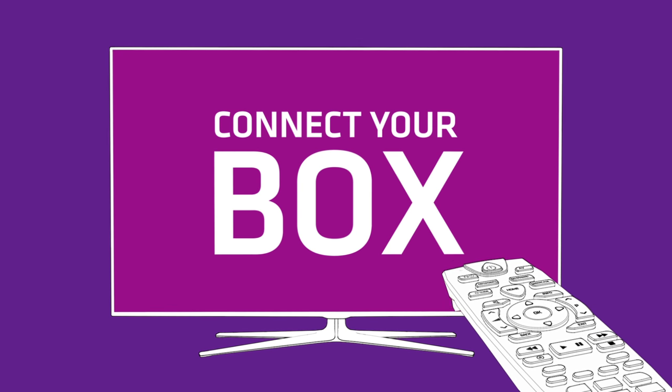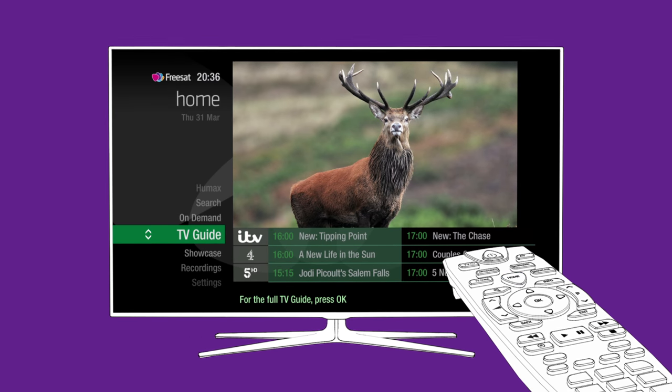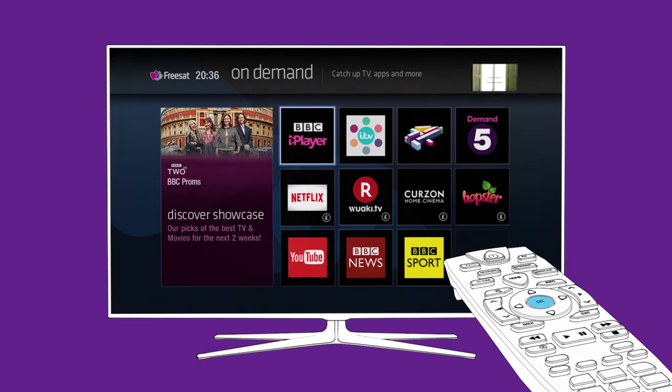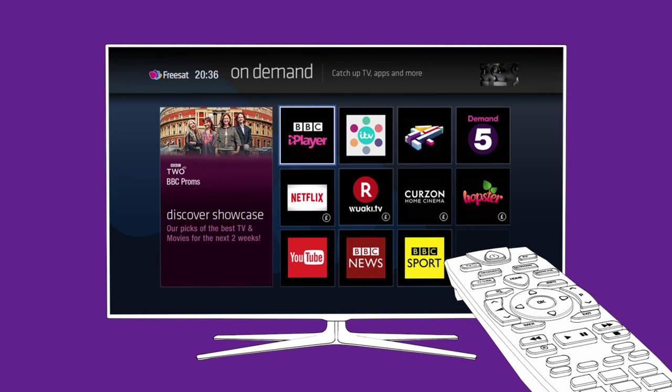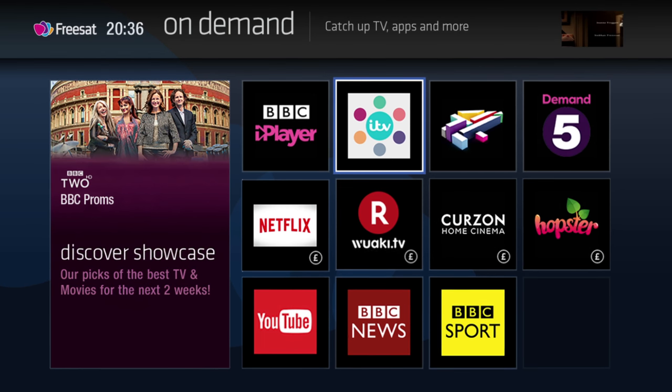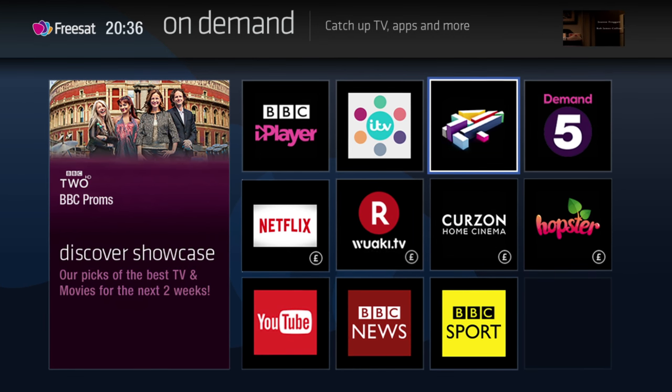To access the on-demand players, press the Home button on your remote control and use the arrows to highlight On Demand. Press OK to see all available on-demand services, including BBC iPlayer, ITV Player, All4 and Demand 5.